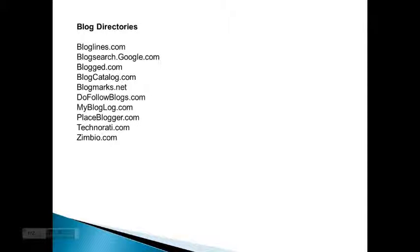For blog directories, you can use bloglines.com, blogsearch.google.com, blogged.com, blogcatalog.com, blogbarks.net, dofollowblogs.com, mybloglog.com, placeblogger.com, technorati.com, and zimbio.com.